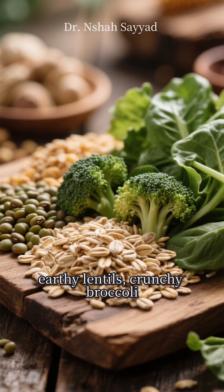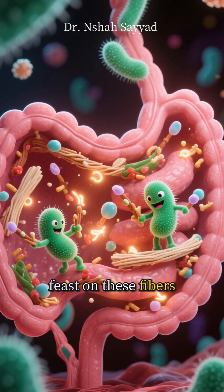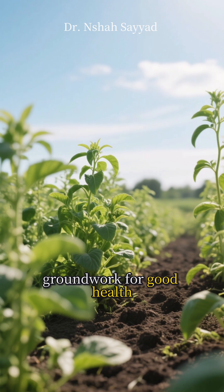Foods like hearty oats, earthy lentils, crunchy broccoli, and all those vibrant leafy greens are packed with it. Your gut bacteria absolutely love to feast on these fibers, breaking them down and producing compounds that reduce inflammation and strengthen your gut wall. It's literally the groundwork for good health.